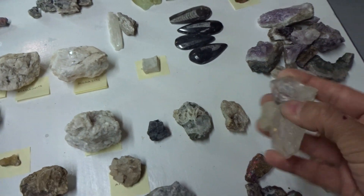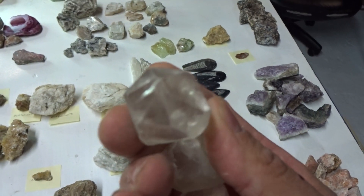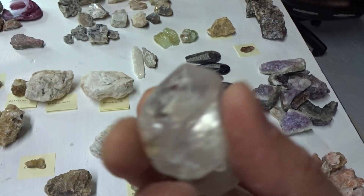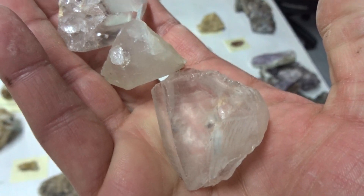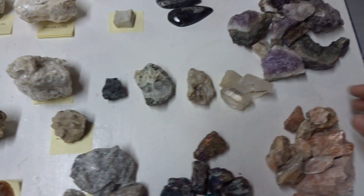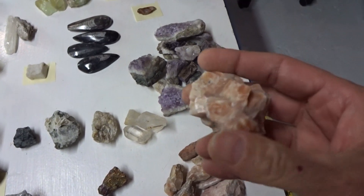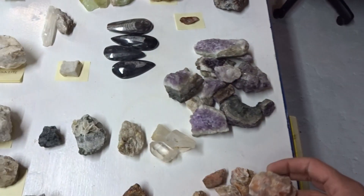I found these beautiful specimens of euhedral hexagonal quartz crystals with perfect termination — clear quartz. $8 each. I found more beautiful pink calcite — pink calcite. $6 each.